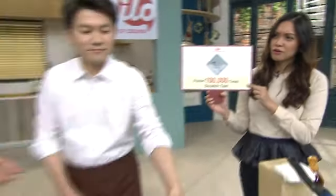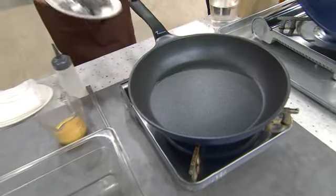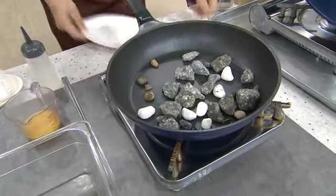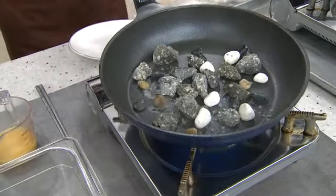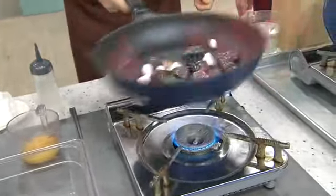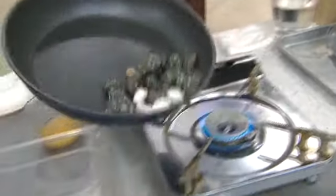Mr. Yu will try to see how scratch-proof our pan is by cooking rocks on it. Very, very durable talaga yung ating cookware — hindi siya nagagas-gas ng mga bato-bato. And so, for all of us who buy this cookware, hindi na natin kailangan magpapalit-palit pa ng mga cookware.